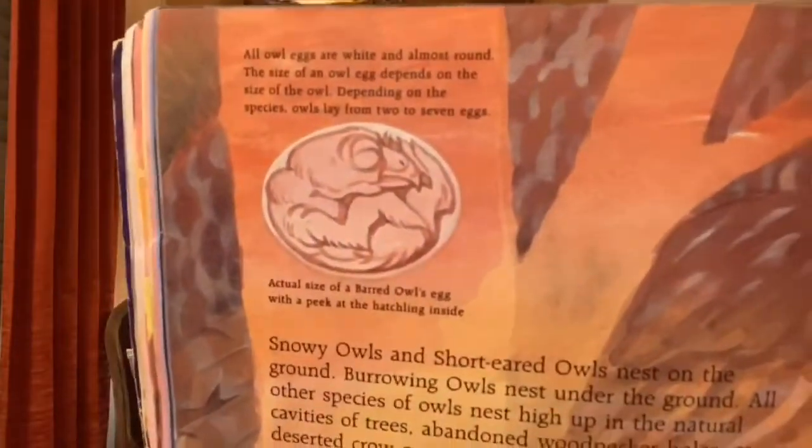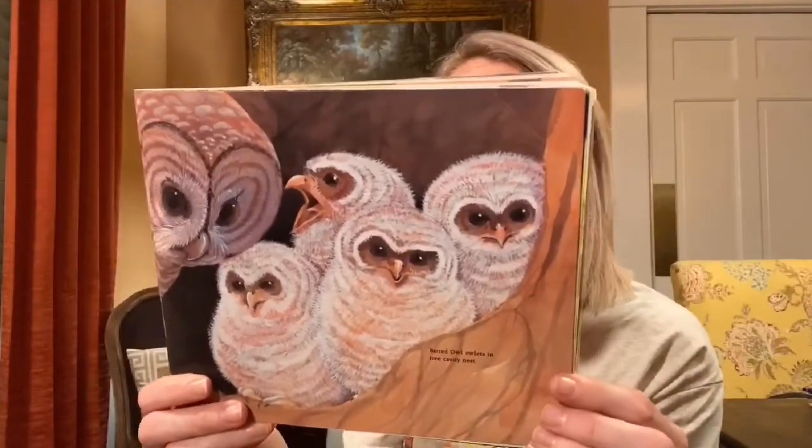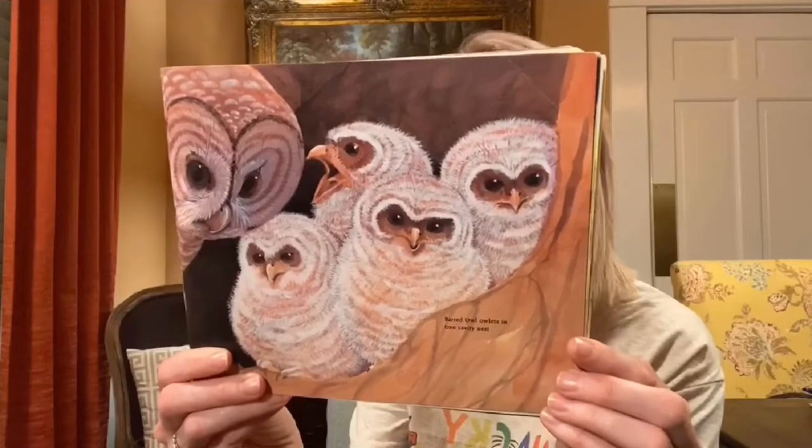This is the actual size of a barred owl's egg with a peek at the hatchling inside. All owl eggs are white and almost round. The size of an owl egg depends on the size of the owl, and depending on the species, owls lay anywhere from two to seven eggs at a time. Snowy owls and short-eared owls nest on the ground. Burrowing owls nest under the ground, and all other species nest high up in natural cavities of trees, abandoned woodpecker holes, or deserted crow or squirrel nests.